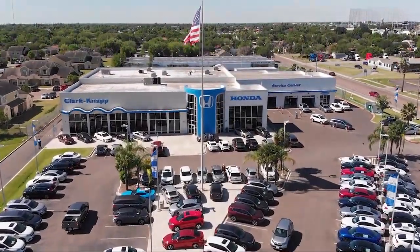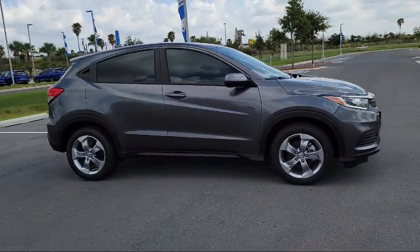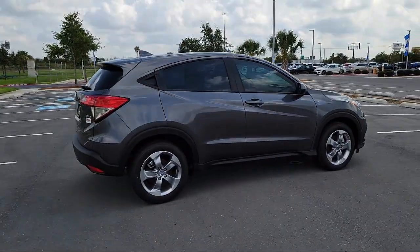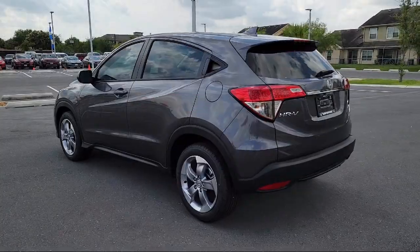Welcome to Clark Knapp Honda. Here's a look at another one of our great vehicles from our inventory. It comes equipped with split fold-down rear seat, rear spoiler, tire pressure monitoring system, dual front side impact airbags, and keyless entry.